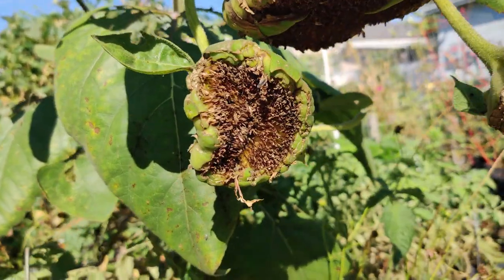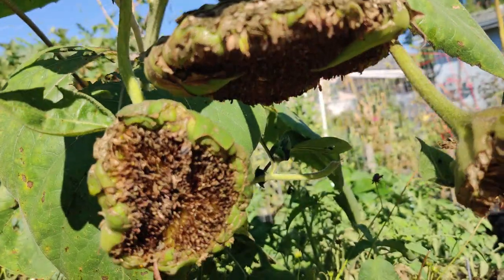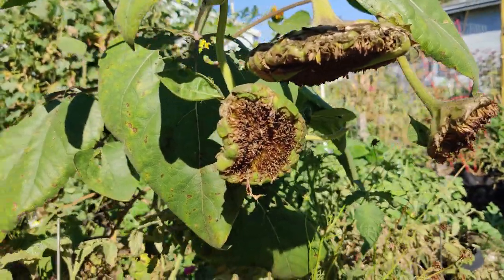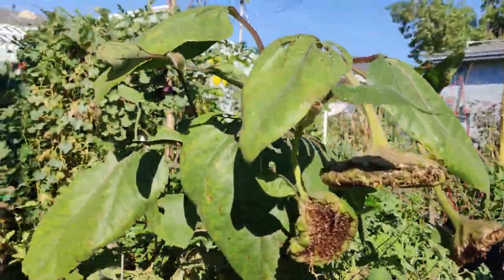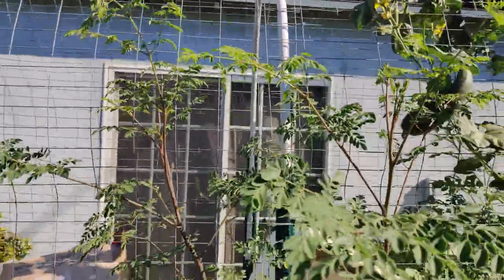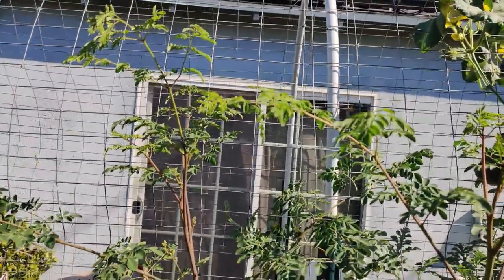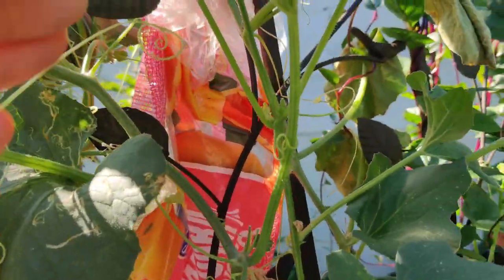Sadly, the animals got to my two-toned sunflower that I grew in a pot — it did not have a long lifespan whatsoever, just a couple of weeks. My moringa though is doing fantastic this year — it's so tall! It's about five feet two inches, the tallest it's ever been, and I'm so excited.